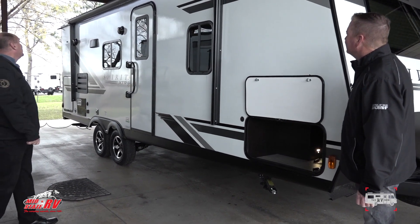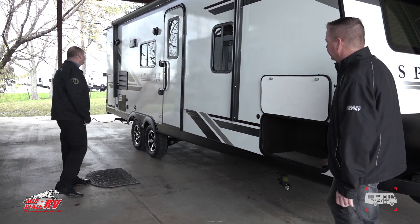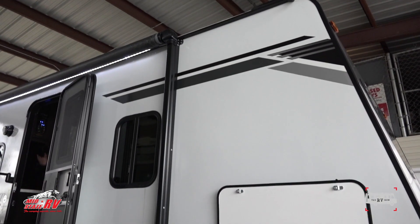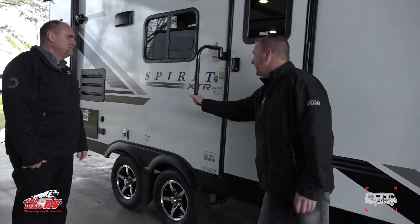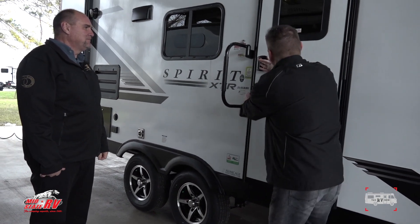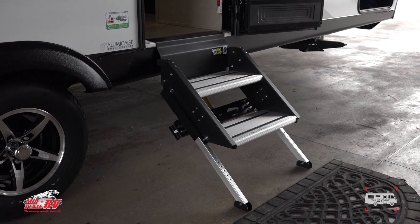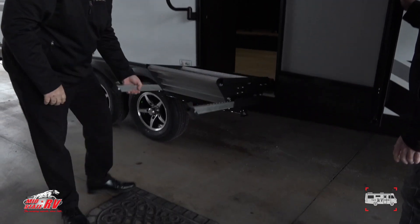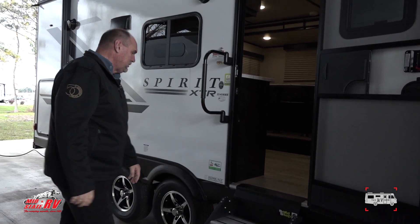You've got a nice big awning, outside speakers, and LED light strips. There's also a large handle for safety. The steps are aluminum so they're light, and they're extra steady and really easy to operate.